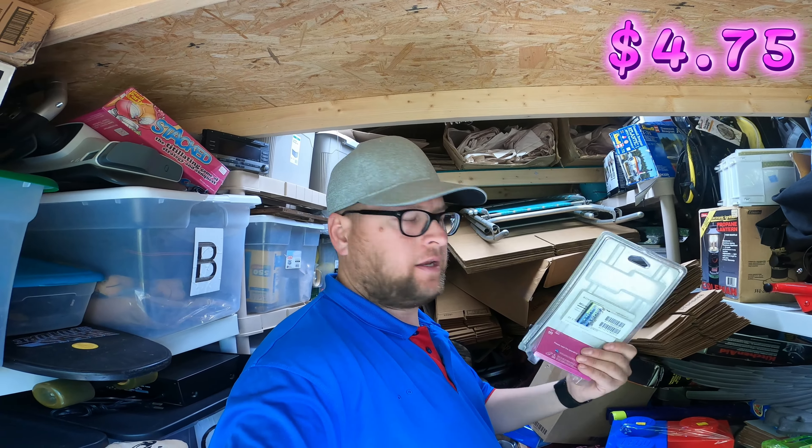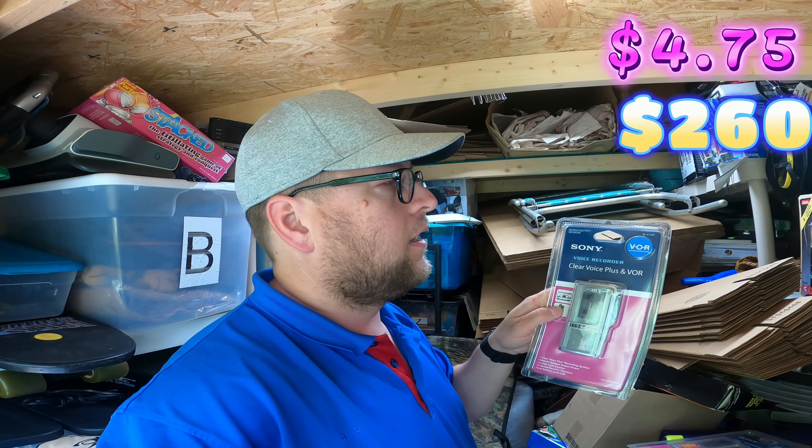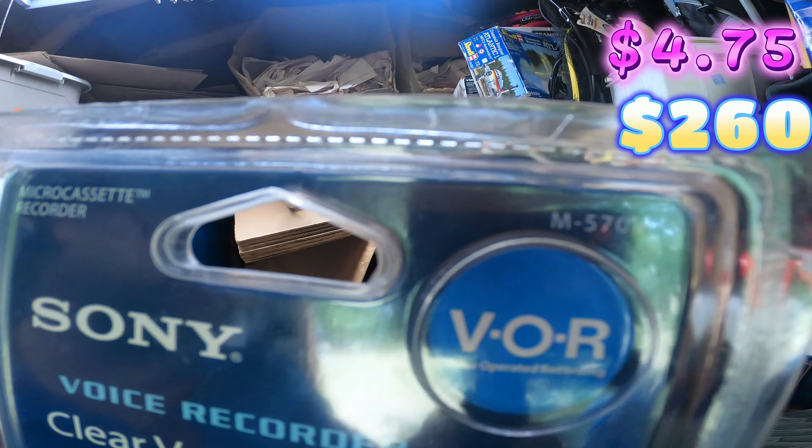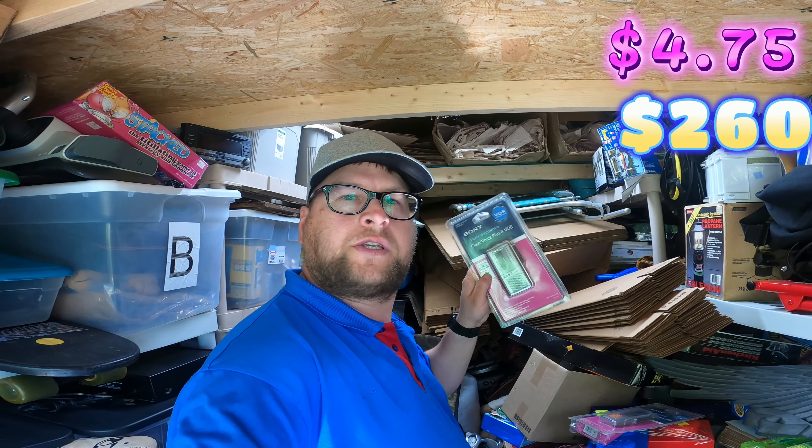It's model number M-570V. I picked this up while I was on vacation in Virginia for four dollars and 75 cents. It's brand new, sealed in the pack — the only thing wrong with it is a little hole right there. I picked this up for four dollars and 75 cents in Virginia, and this sold for 260 dollars. But that's not all — the same buyer also bought this next one.